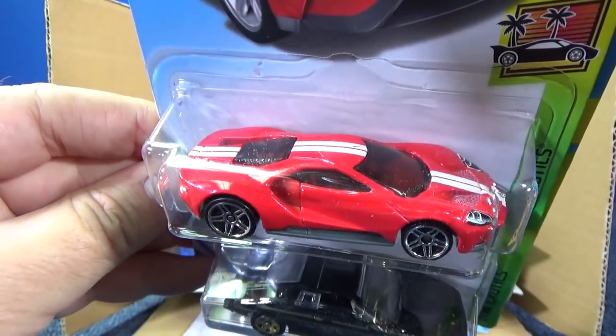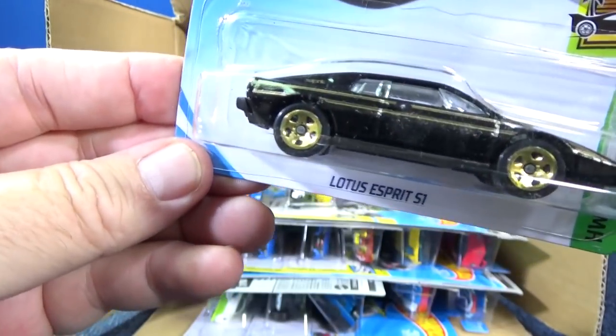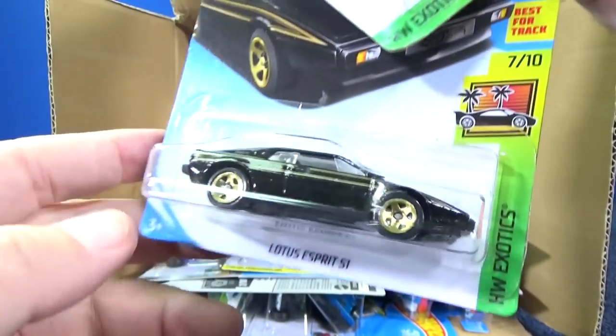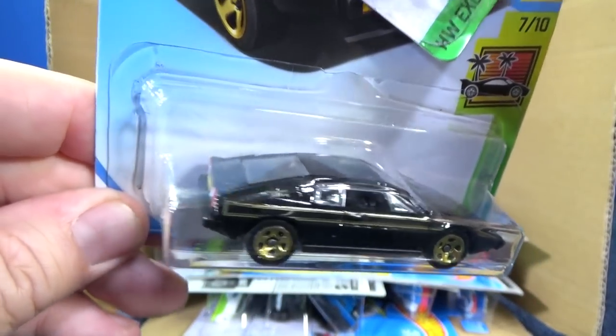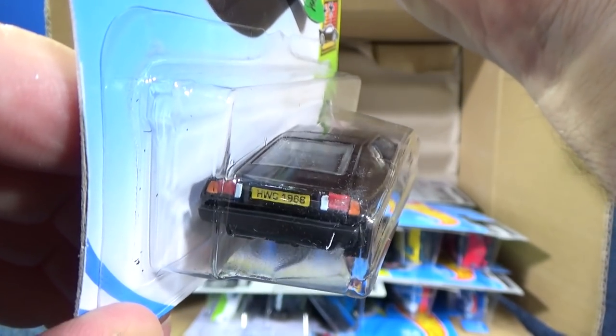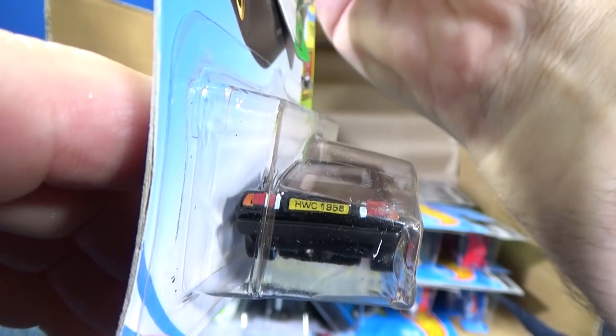The Ford GT looks fantastic in red. And this Lotus was in the last case as well — really, really nice looking with the black and gold presentation. Looking good. And it does have a license plate — HWC 1968.